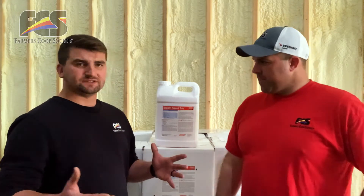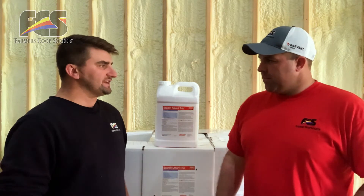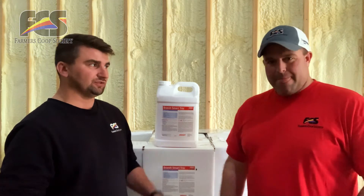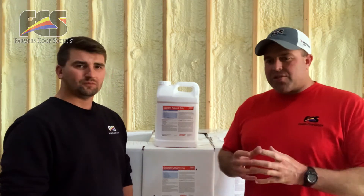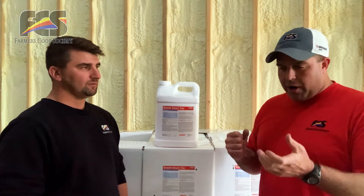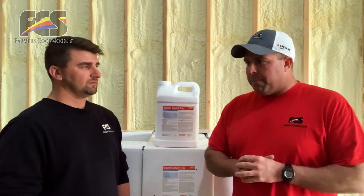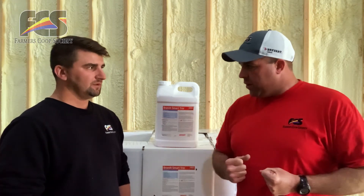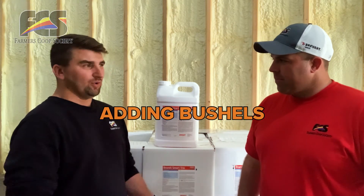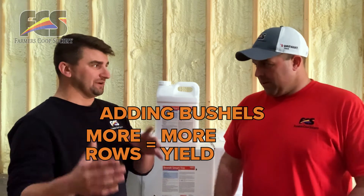A lot of times that post-applied herbicide is coming around the V-stage growth stage of corn. From my understanding, that's a pretty important time in that corn's growth cycle, right? That is correct. When you get about that V5, V6, that's when you're determining the number of kernels around that ear. And that's a big decision time in determining your yield on corn. Adding more rows to that ear, you gain a lot of yield there by more rows.